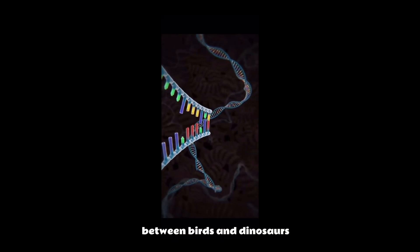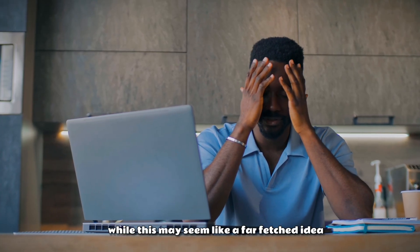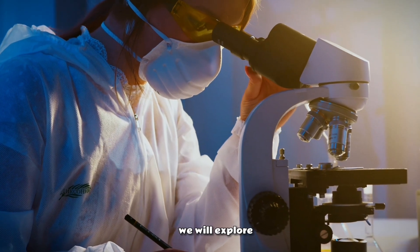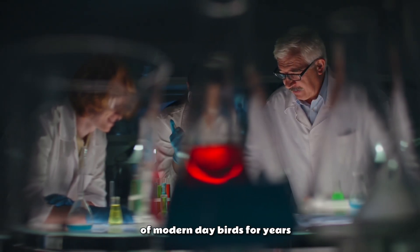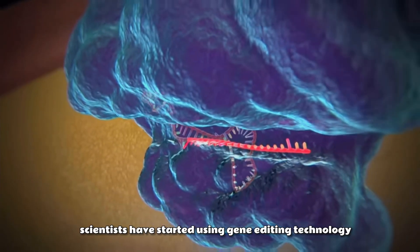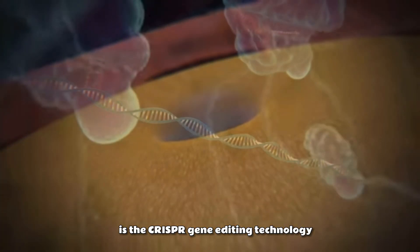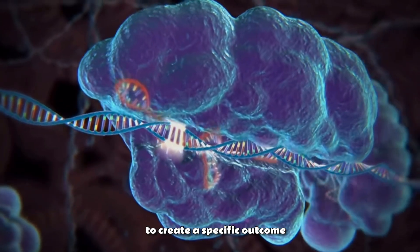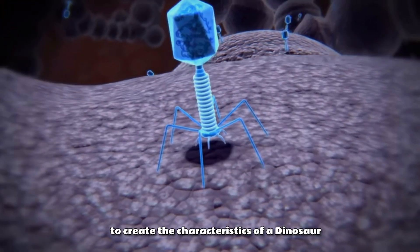With a better understanding of the connection between birds and dinosaurs, scientists have been able to explore the possibility of recreating extinct creatures. While this may seem like a far-fetched idea, recent breakthroughs in genetics have brought it one step closer to reality. Scientists have been studying the DNA of modern-day birds for years, but in recent years they have started using gene-editing technology to recreate dinosaurs using chicken DNA. One of the key tools is CRISPR gene-editing technology, which allows scientists to edit specific genes in a living organism to create a specific outcome. In the case of the dino-chicken, scientists are using CRISPR to edit the BMP4 gene in chicken DNA to create the characteristics of a dinosaur.